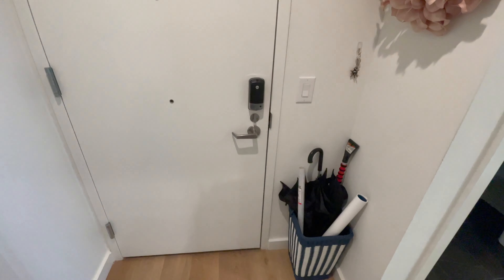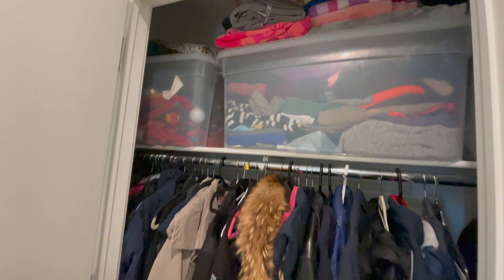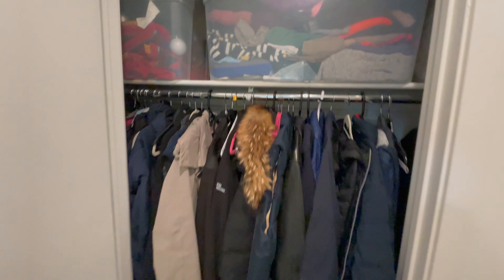This is the front door — we got this little umbrella bucket thing right here. Turn to the right and this is the coat closet, which is so much bigger. You guys probably can't tell the difference, but we could fit so much more in here.